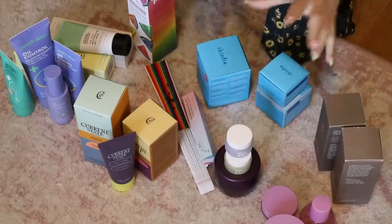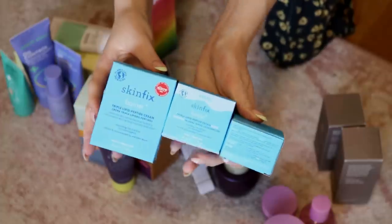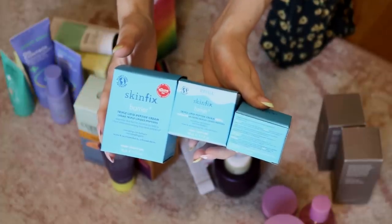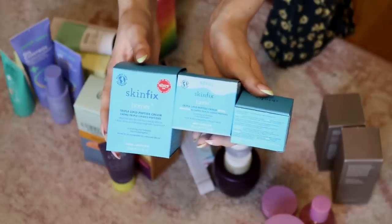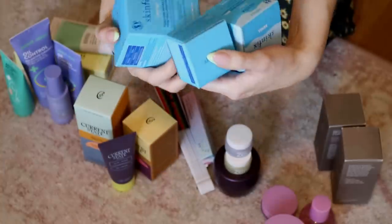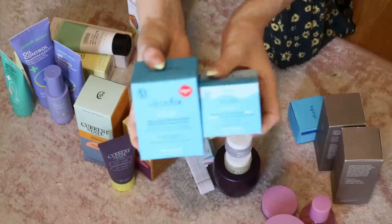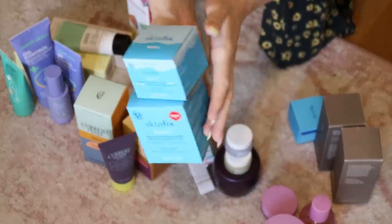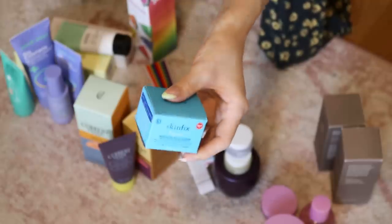I have some from Skinfix, a brand I haven't tried but they're at Sephora. A lot of their products are focused on the skin barrier, and I have extremely sensitive skin that's easily compromised, so I think I'd really like this brand. I'm keeping the moisturizer and the refill, and giving away the mini version.